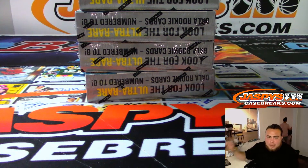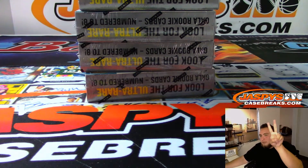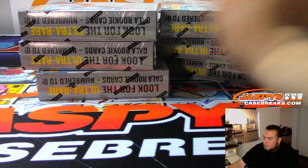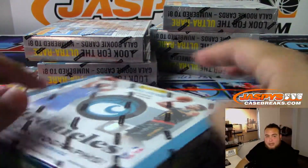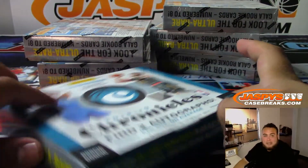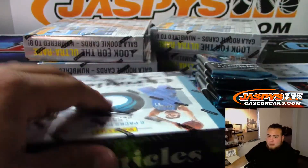What's up everybody, Jason here from Jaspy's eBay, presented by JaspysCaseBreaks.com. Second break of the night on eBay — 2018-19 Panini Chronicles Basketball. It's a six-box half case break, this is number two on eBay, the second half right here. We just finished number one, it's already been uploaded to YouTube so you can check it out there. Jaspy's eBay is our eBay channel where we upload our videos exclusively.